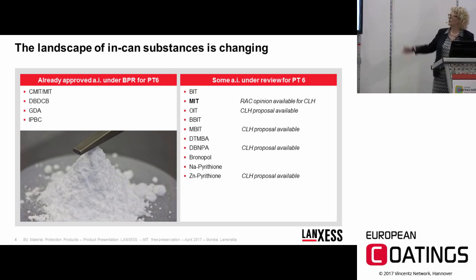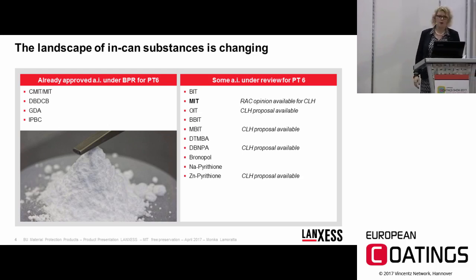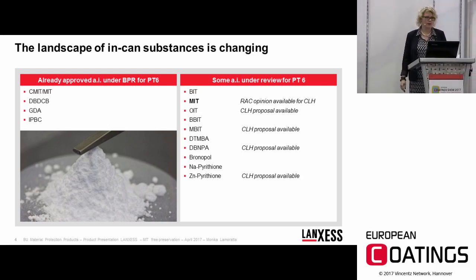Looking at the actives under review for PT6 — and I've only listed some of them — four proposals are available, but only one RAC opinion has been issued so far. Moreover, looking at what is currently under review, there are five isothiazolinones among all the actives.